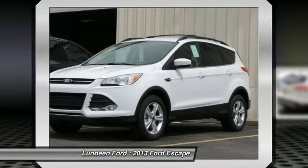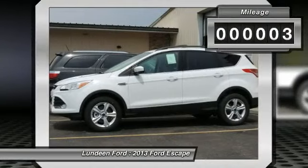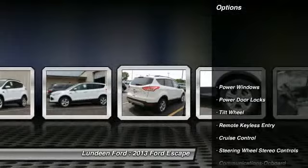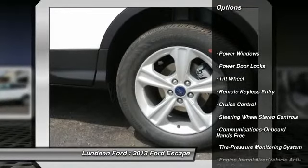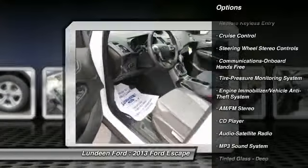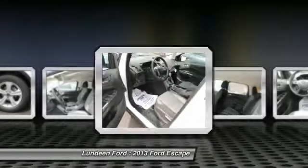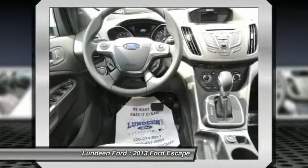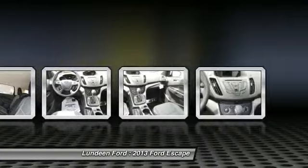This vehicle has less than 100 miles. Here are some of this vehicle's great options: traction control, anti-lock braking system, four-wheel drive, power steering, Bluetooth wireless data link for hands-free phone, front air conditioning, cruise control, aluminum wheels, floor mats, AM FM Stereo Radio.